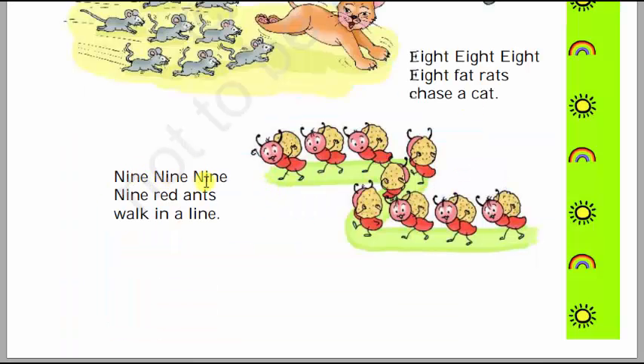9, 9, 9, 9 red ants walk in a line. We will count the number of ants: 1, 2, 3, 4, 5, 6, 7, 8, 9 — there are 9 ants who are carrying food with them. 9, 9, 9 — red ants walk in a line. There are 9 ants walking in a line.